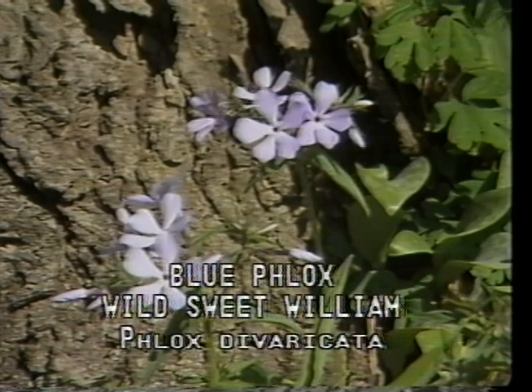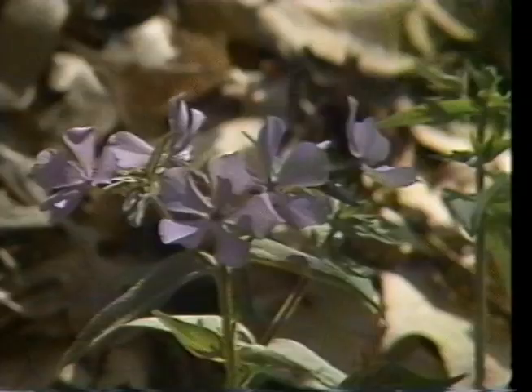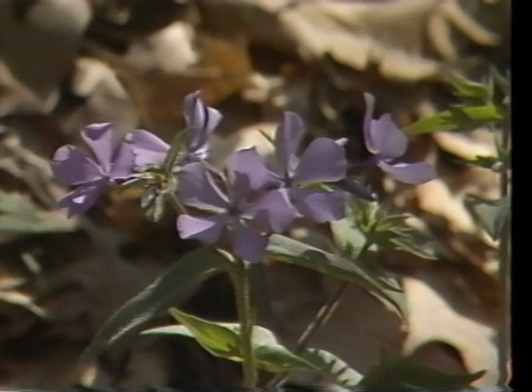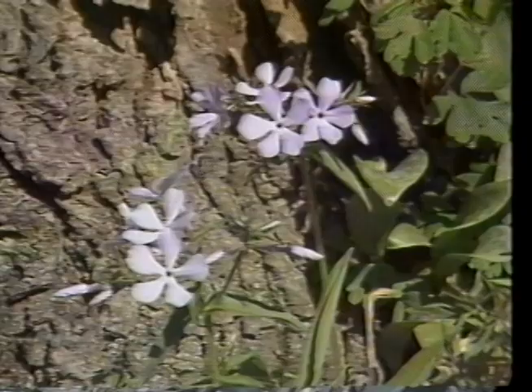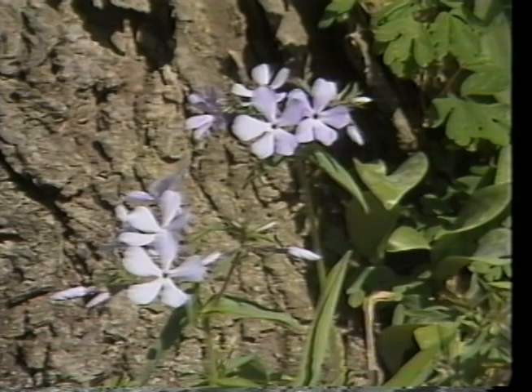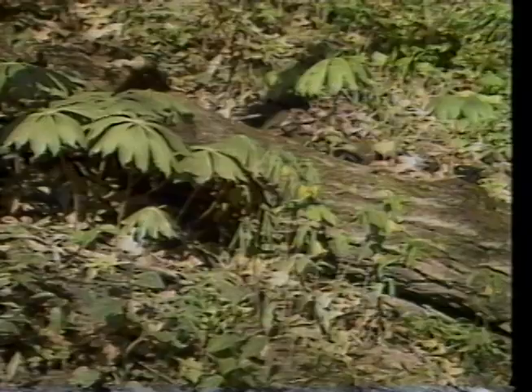Blue phlox, wild sweet William, or Phlox divaricata, is a common woodland flower of rich, moist soils of woodland slopes and stream borders. The flower is a delicate blue held in loose clusters on sticky stems. It is well known for its color, beauty, and fragrance, but it is most popular with children because of its timeliness for May baskets, blooming from April to June.